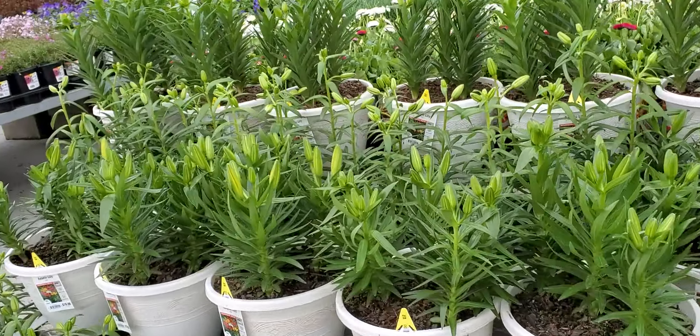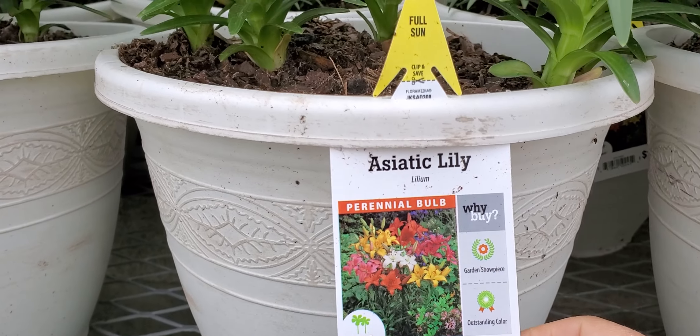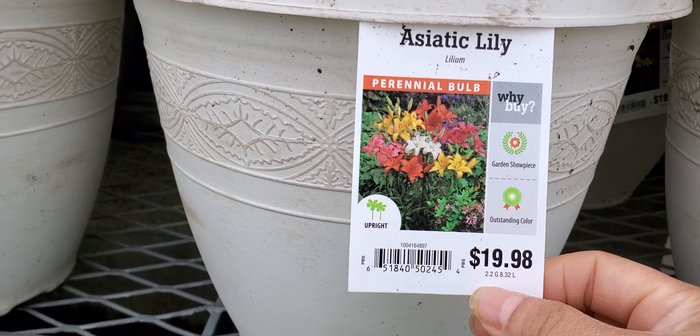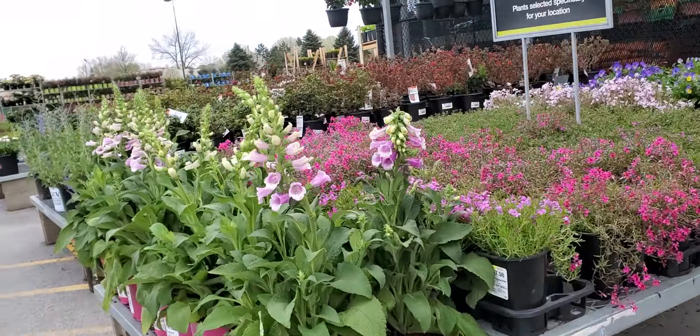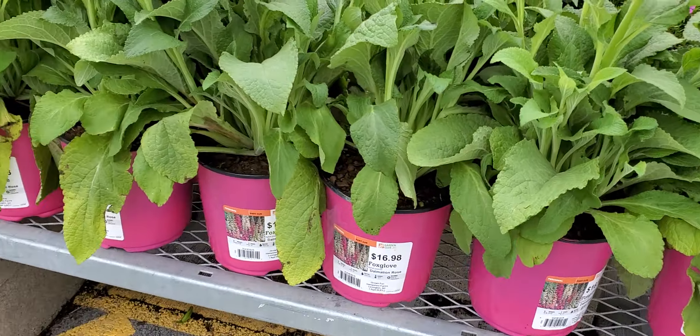This one is a little bit expensive but I like the flower. It's the Asiatic lily — oh my god! Look at this, guys — so nice! And there's more, and this one I love this one too.